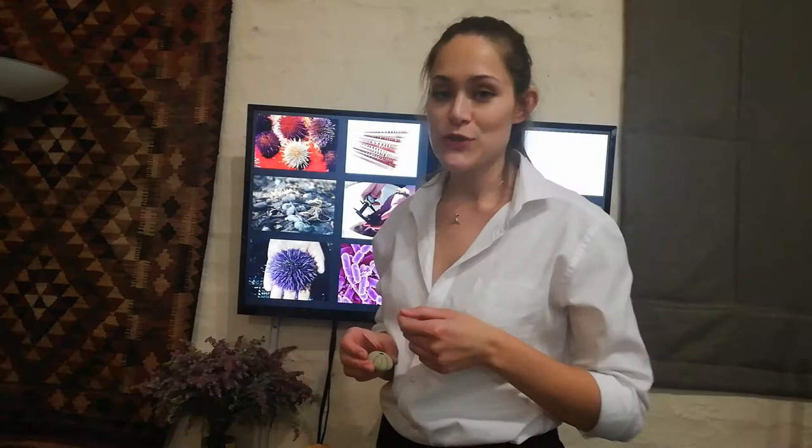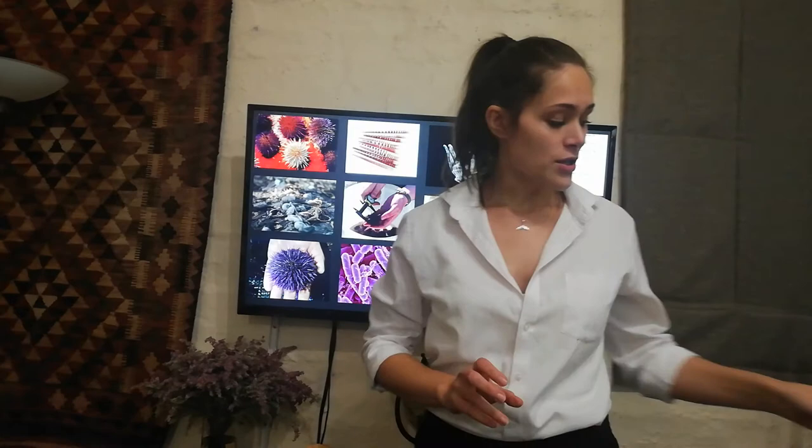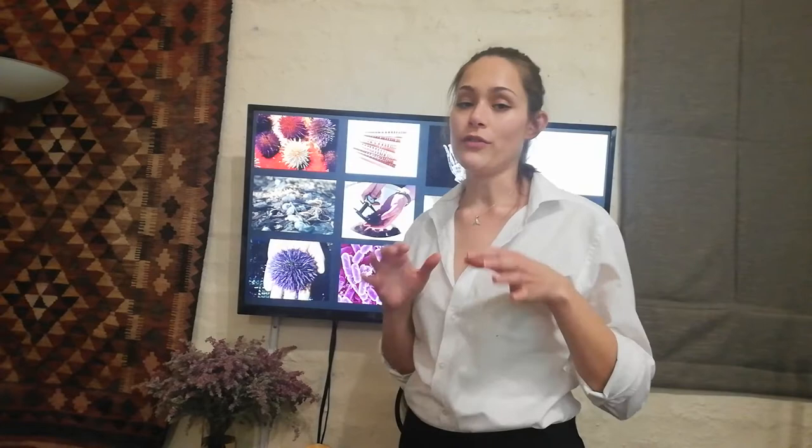If you've taken a walk on one of our beautiful Eastern Cape beaches, you've probably seen one of these. This is the shell of an animal called a sea urchin which looks like this. They may look like aliens but they are very important here down on earth because they help keep our oceans healthy by eating small bits of plant and animal matter.